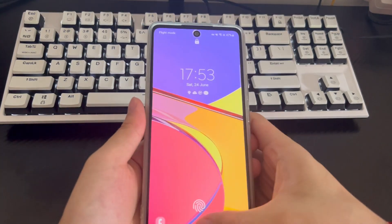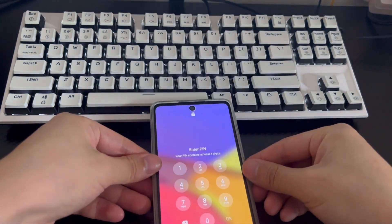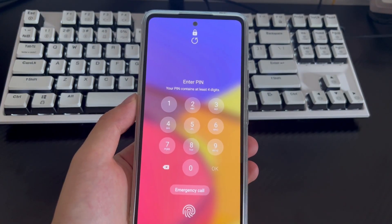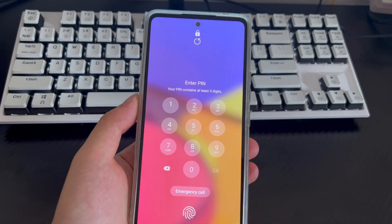Hi everyone, welcome to the DroidG channel. Today's video will explain how to get into a locked Android phone. If you are facing a locked phone, forgot your password, and don't know how to get in, then you are in the right place.